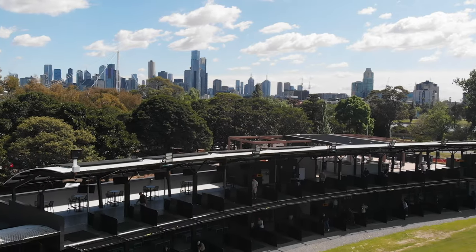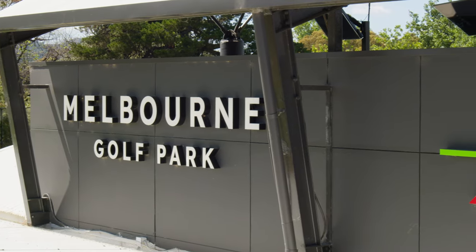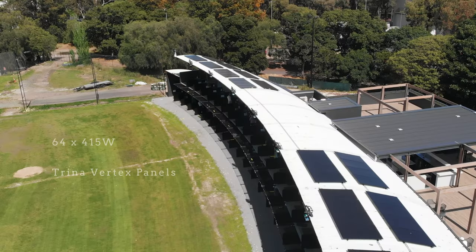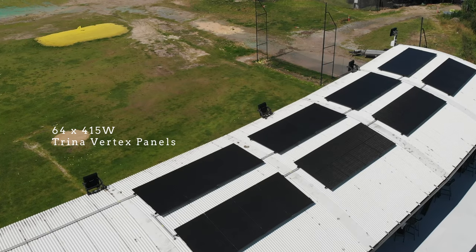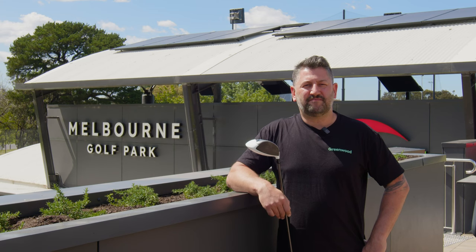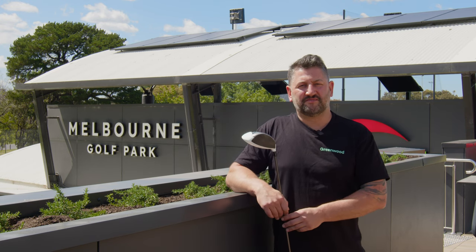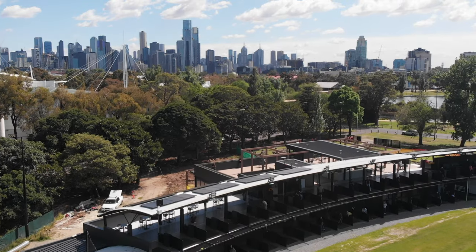G'day, I'm Andre from Greenwood Solutions. Today we're at the Melbourne Golf Park to showcase our 26 kilowatt solar PV system. We have installed 64 415-watt Trina Vertex all-black panels, as well as using the Clenergy PV Easy Rack Hollywood all-black racking system. The solar system will produce approximately 100 kilowatt hours of clean renewable energy per day on site.